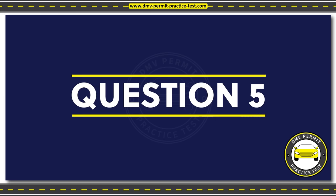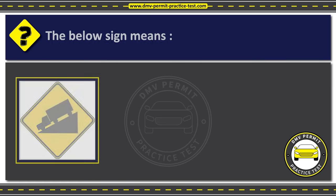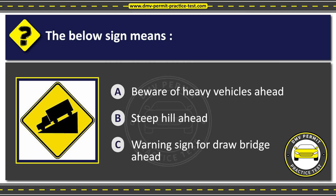Question 5. The below sign means: Option A: Beware of heavy vehicles ahead. Option B: Steep hill ahead. Option C: Warning sign for drawbridge ahead. The correct answer is Option B: Steep hill ahead.